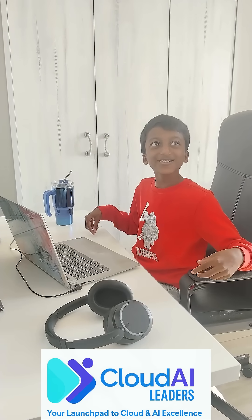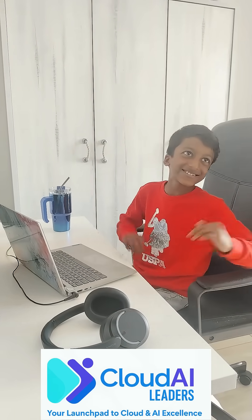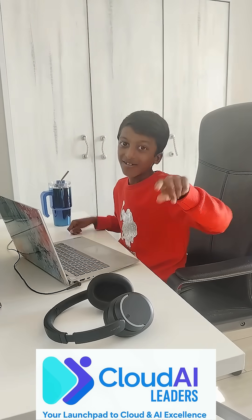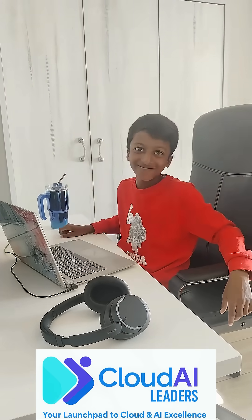Wow, nice Suhas! Where did you learn all these concepts? I learned these concepts from Cloud AI Leaders, of course. To learn more about AI concepts, register now — the link is in bio. Goodbye!